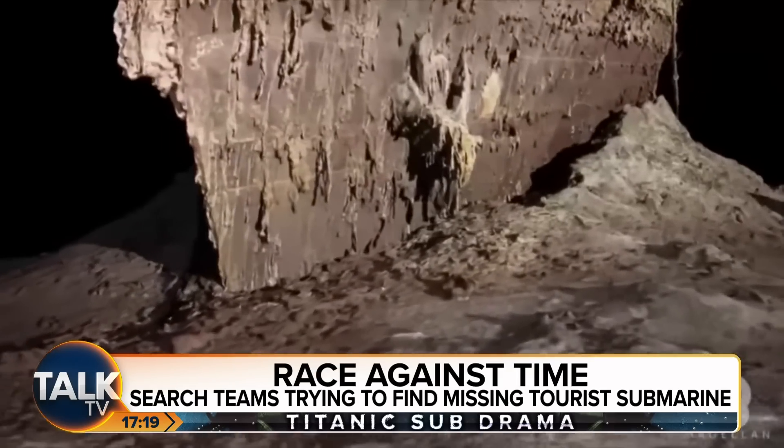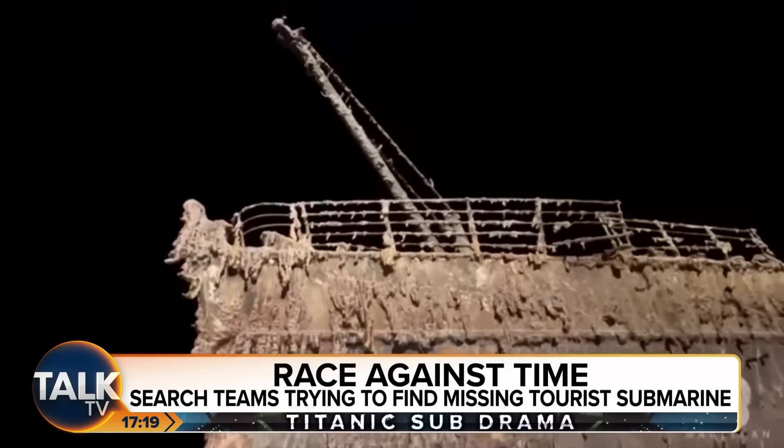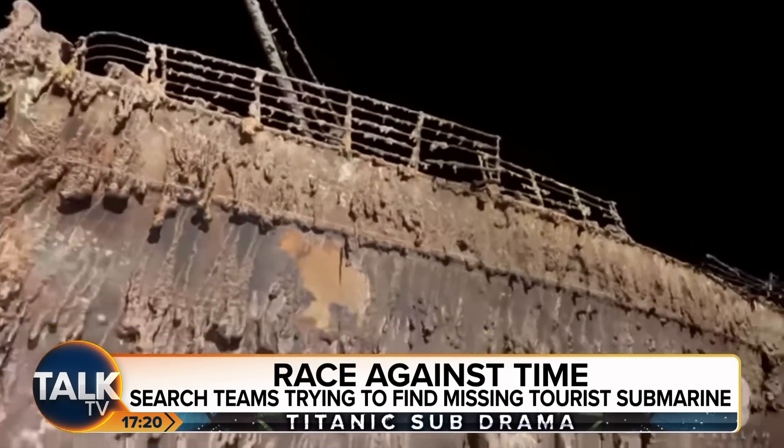Tim, my final question for you — do you think a Titanic industry has sprung up, and do you think it needs to be further monitored and much further controlled so we don't end up with this level of tragedy? I think you're right. I think we're all praying that these people will miraculously escape this terrible jeopardy they're currently in, but should that not be the case, we absolutely must make sure this never happens again. Thank you very much indeed for joining me, Tim — thank you.